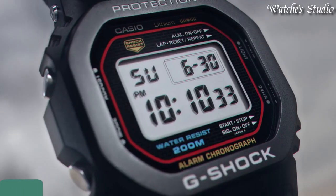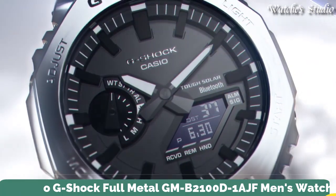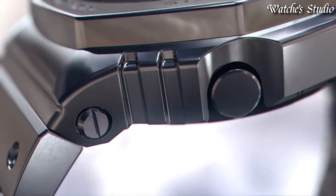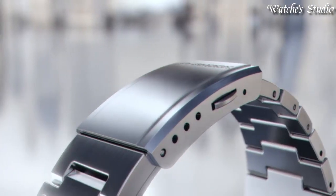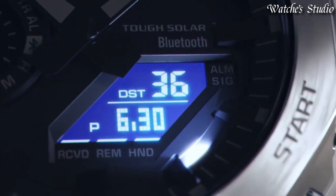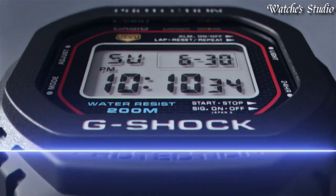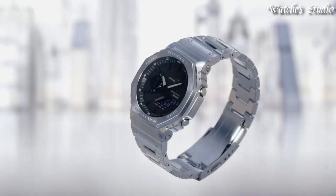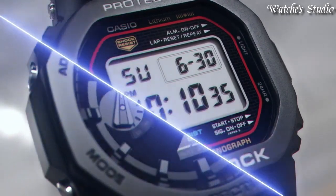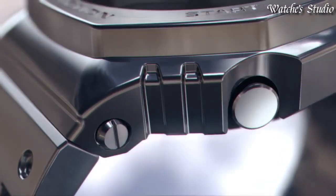Number 12: Casio G-Shock Full Metal GM-B2100D-1AJF Men's Watch. Japanese solar quartz movement in .5691 caliber. Stainless steel case of round shape. Case dimensions are 44.4 mm in diameter and 12.8 mm in thickness. Display type: analog digital. This timepiece has mineral glass. Stainless steel band. 200-meter water resistance.